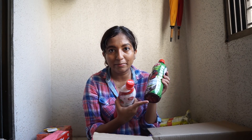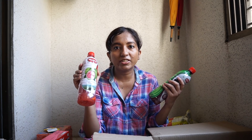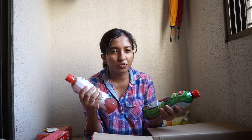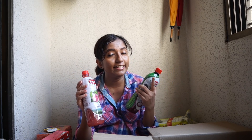I purchased two crushes from Mapro. One is Kokum crush — Kokum is a fruit available in the coastal region of Maharashtra and Goa, also known as Indian Mangosteen. The second is Pink Guava crush. These are both great summer coolers. Crush means it's a thick concentrate with sugar that you mix with chilled or aerated water — I love having it with soda. The only downside with Mapro drinks is they're on the sweet side, but otherwise the quality is good and they're really affordable.